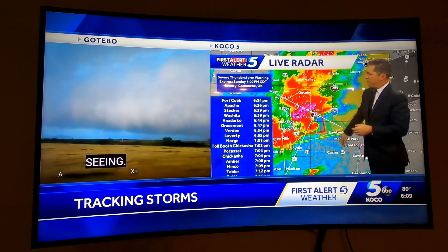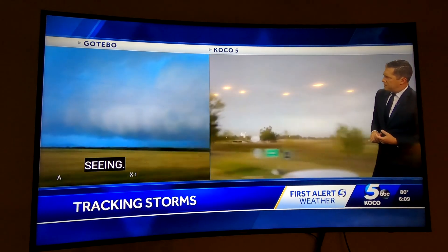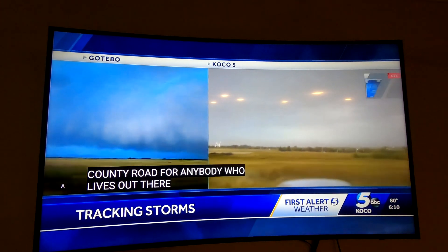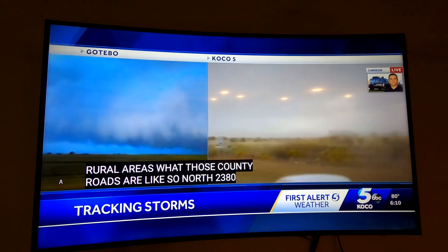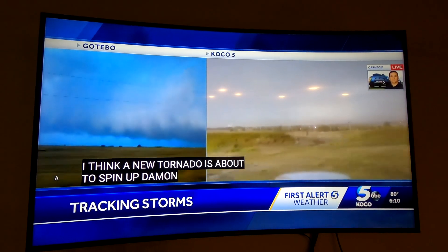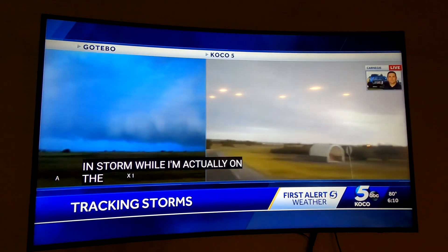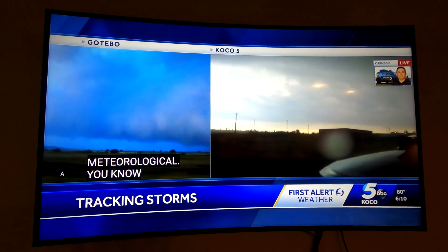We're on North 2380 — that's the county road — very close to East 1470. I think a new tornado is about to spin up, just looking at it, analyzing everything. I'm analyzing radar here in Storm Command while on the move. In over 20 years, that's what you do — you use all the tools that you have.